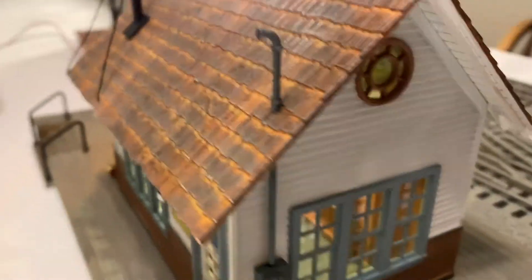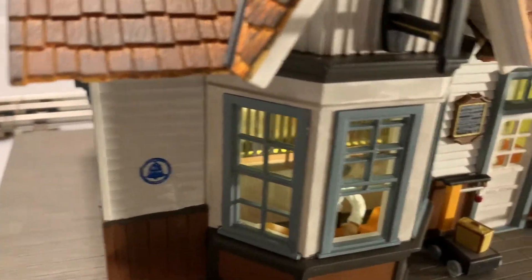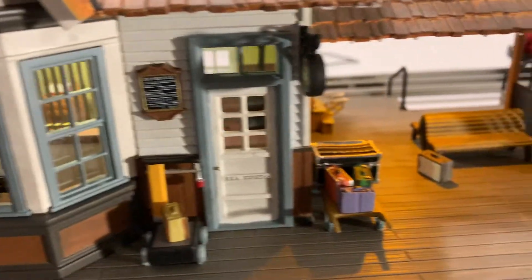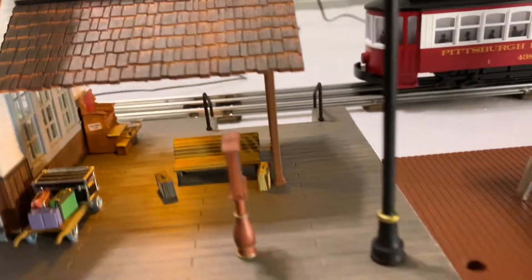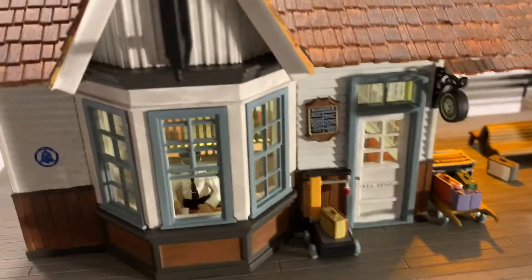Even though these are really expensive, they're so detailed. I mean, I'm not a modeler, so this is just fantastic. Now I'll turn out the lights so you can see what kind of lighting effects it has.